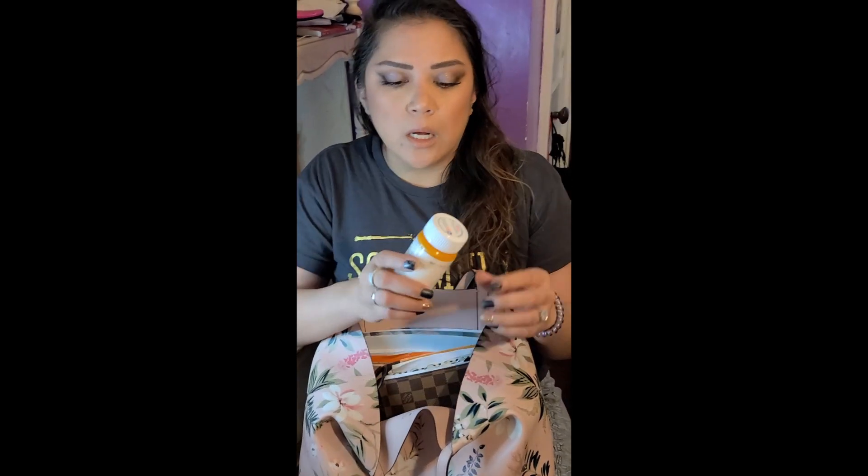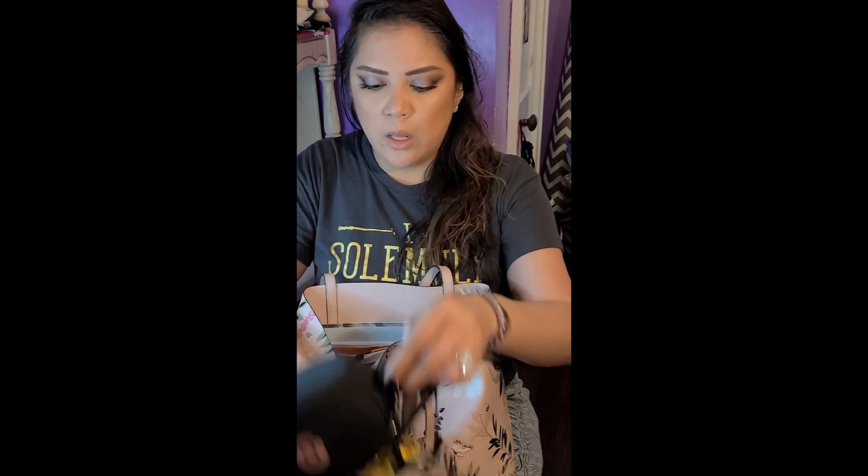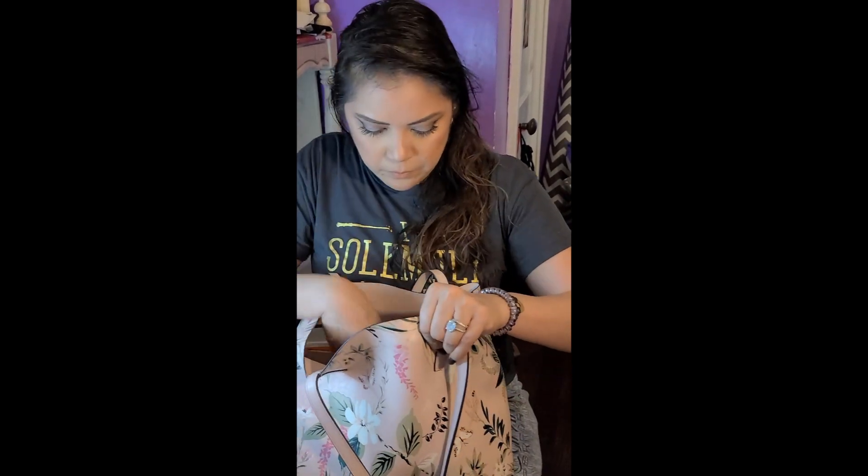I've been getting a lot of headaches lately — I'm sure it's stress related. So I have my naproxen with me, and the medication I have in this pouch are my migraine pills.